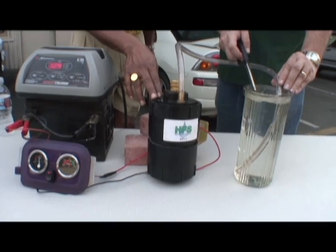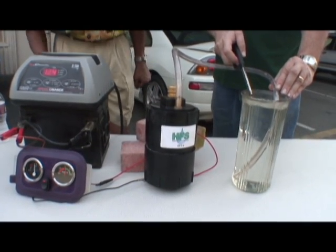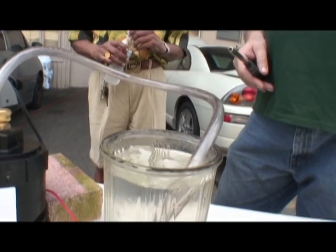This is the HFS-1, the hydrogen fuel system. What this does is it mixes with your gas and helps your engine run smoother, and also the fuel efficiency will go up.